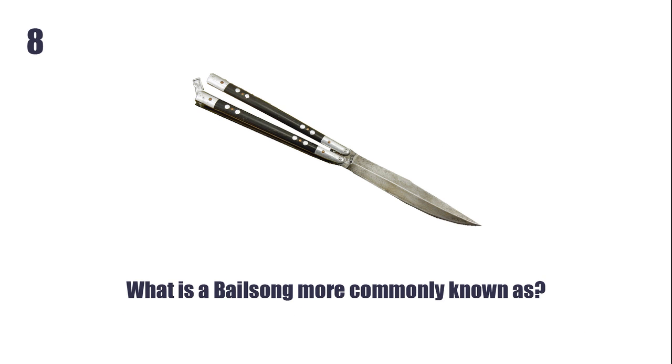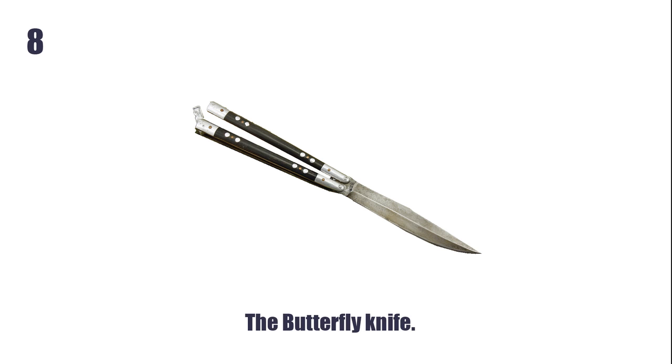What is a Balisong, more commonly known as? The Butterfly Knife.